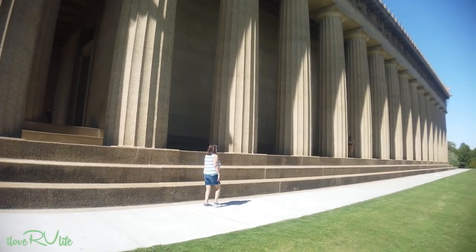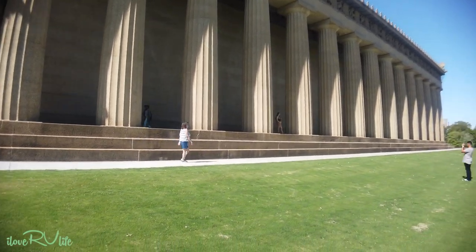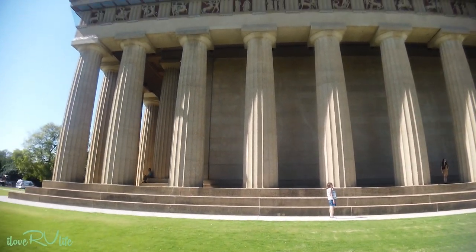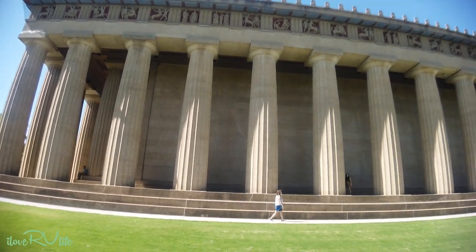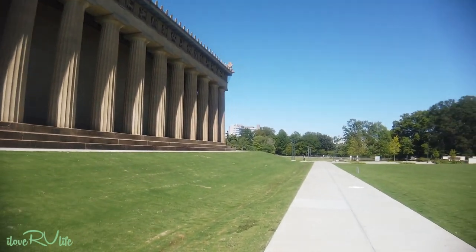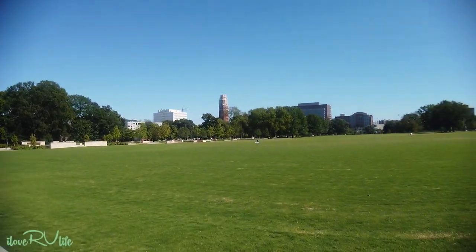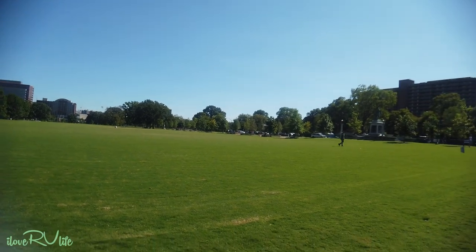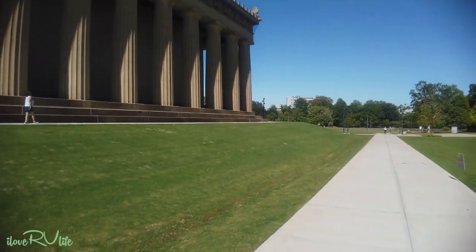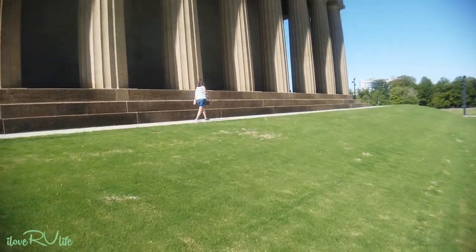It is huge — it goes and goes and goes. This is amazing. And the grounds are spectacular — really something. I'm going to catch up with Joan up here on the bank and we're going to go inside and see what this is all about.